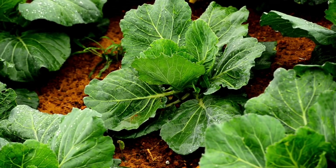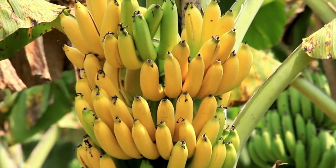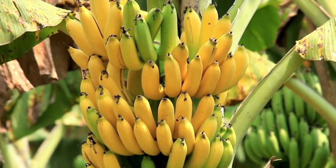Today we will dive into a crucial nutrient that can turn your garden from ordinary to extraordinary. It's potassium.